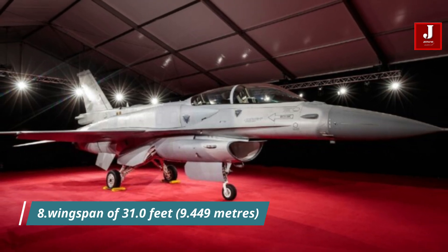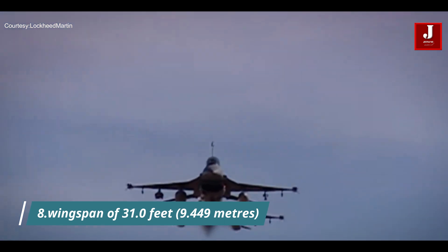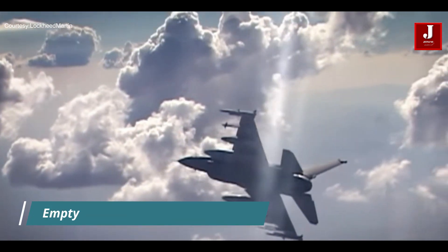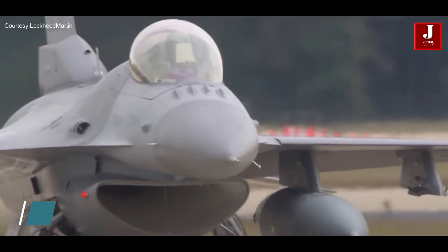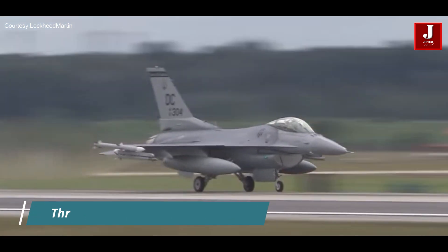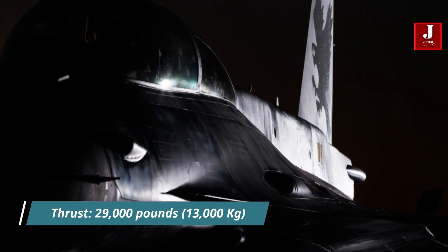Number 8. The F-16's wingspan of 31.0 feet (9.449 meters) contributes to its excellent maneuverability and versatility to succeed in a variety of combat circumstances. Despite its strength, the F-16 retains a comparatively low empty weight of 20,300 pounds (9,207 kilograms), which improves its agility and response in the air. The F-16 produces significant power for both speed and combat performance through an engine with a thrust class of 29,000 pounds (13,000 kilograms).